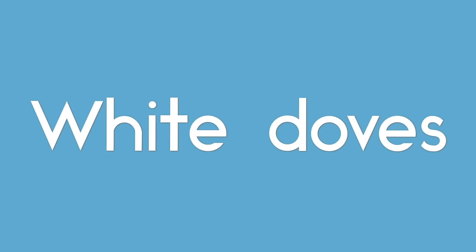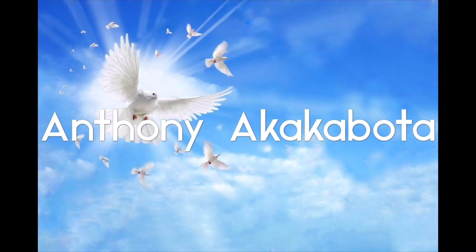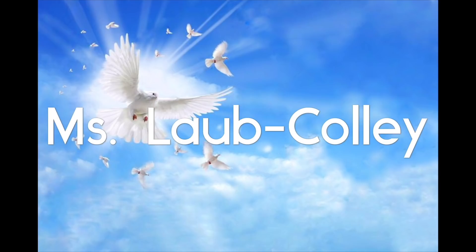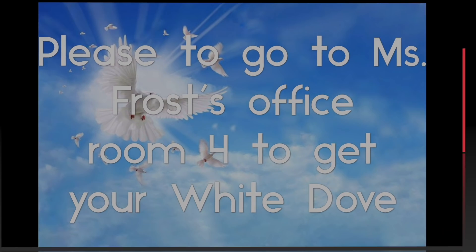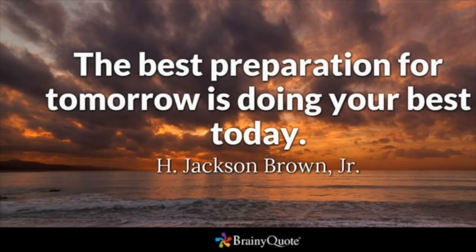Time to wrap up the show with the White Dove Award winners and a quote of the day. "The best preparation for tomorrow is doing your best today." — H. Jackson Brown Jr. Good luck with all the continuing testing. Let's make it a great day!